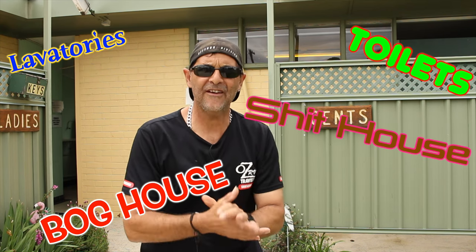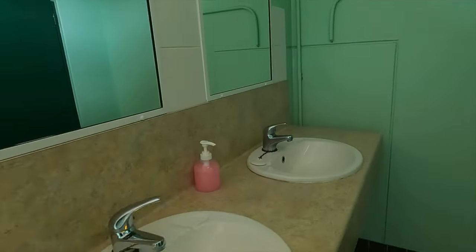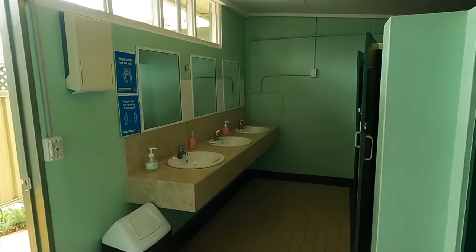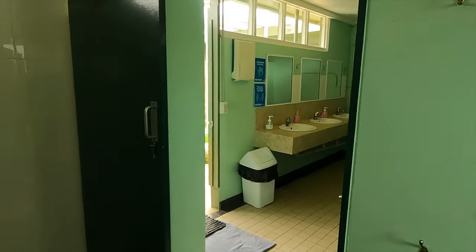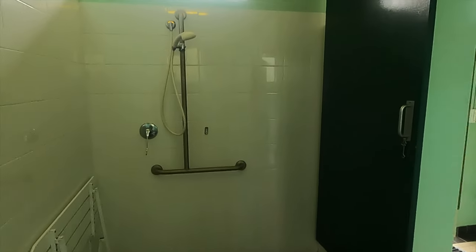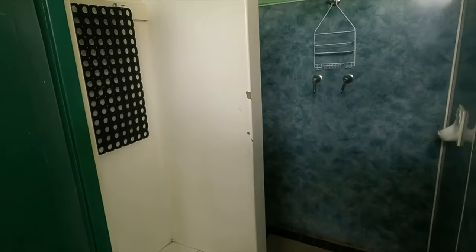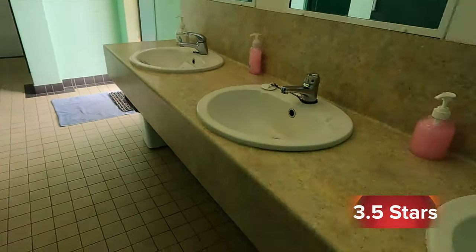The toilets — the amenities. Now, these are old-school style amenities but they are clean. They've got hand sanitizer, paper towel, the lot in there. They've even got a wheelchair-accessible toilet and shower, which is a bonus. They've only got two toilets and a couple of showers, but they're pretty well maintained. Out of five, I'd give them three and a half — a good three and a half.